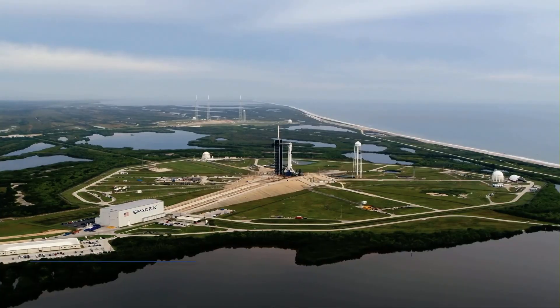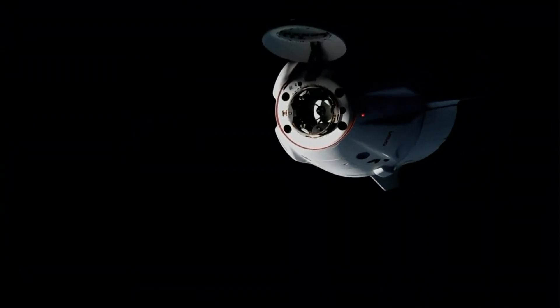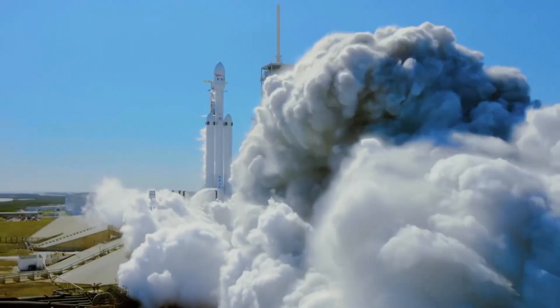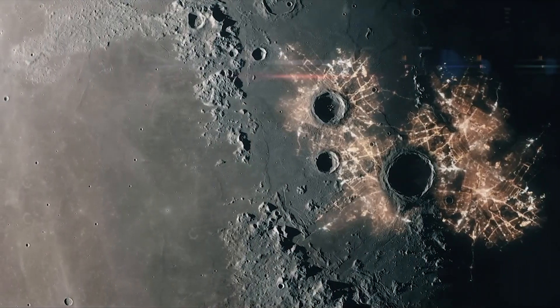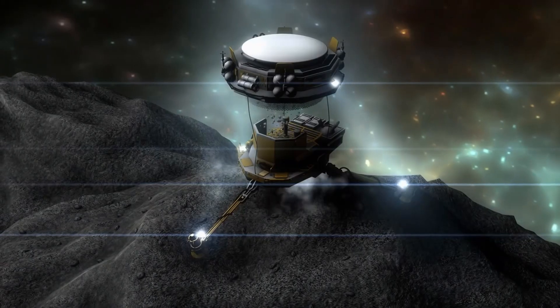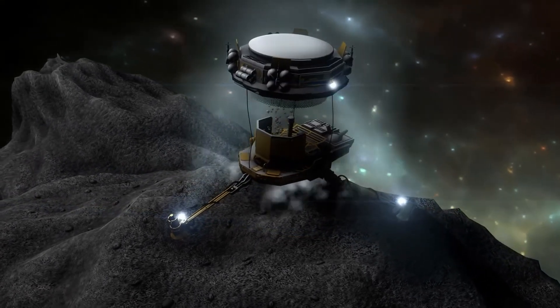For instance, as of the latest figures we could find, it costs around $2,000 to $3,000 per pound to send something to low-Earth orbit using a SpaceX Falcon 9. Given the mass of a typical rocket, sending all the necessary materials from Earth would be exorbitantly expensive. An alternative to this is in-situ resource utilization — the practice of extracting and processing materials from celestial bodies like the Moon or asteroids.